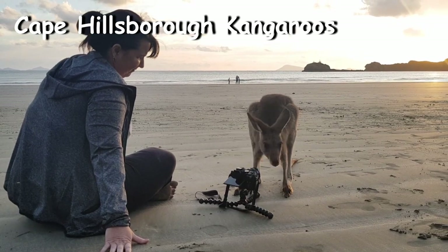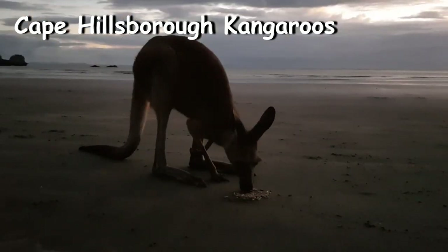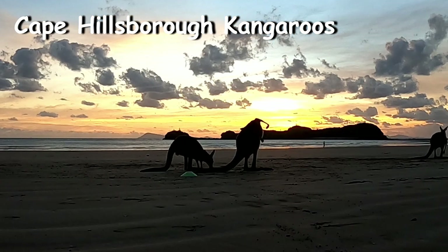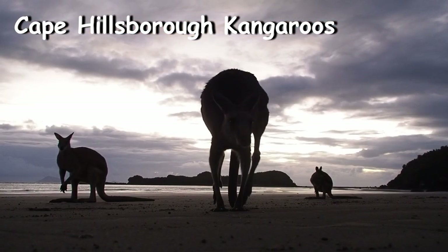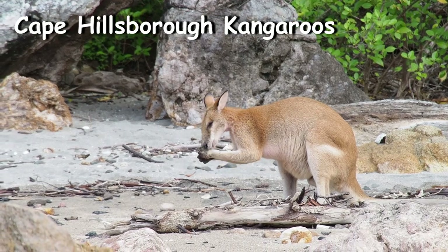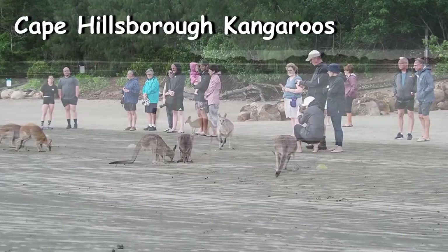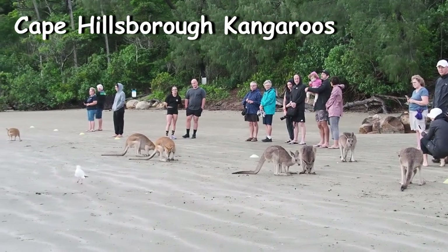Sunrise is at a different time each day, so you will need to check on the day of your visit. I recommend going down to the beach about 15 minutes before the sunrise time. If you're staying at the caravan park, they will tell you what time to be down at the beach. This experience has grown in popularity and can get heaps of people. The Mackay Tourist Park Ranger will line up a cone barrier and ask tourists to stay behind for photos, then distribute small piles of pellets in a line to space the kangaroos out. You will simply enjoy the experience and take as many photos as you like.